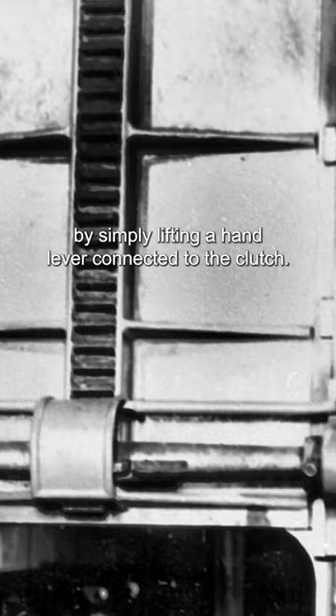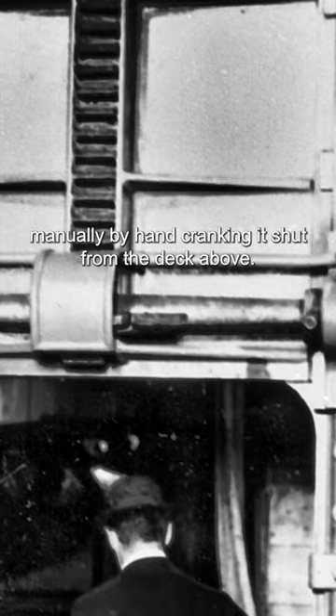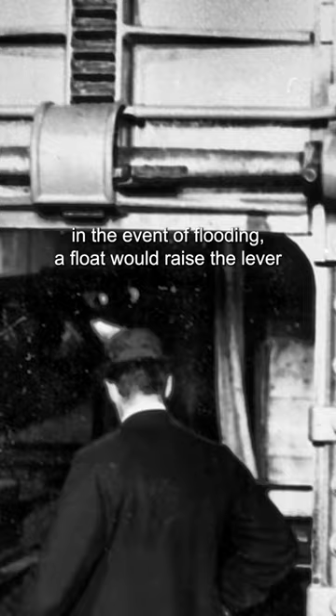Each door could also be closed manually by hand-cranking it shut from the deck above, and one final safeguard was installed. In the event of flooding, a float would raise the lever and disengage the clutch, lowering the door.